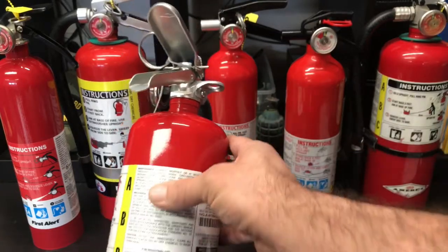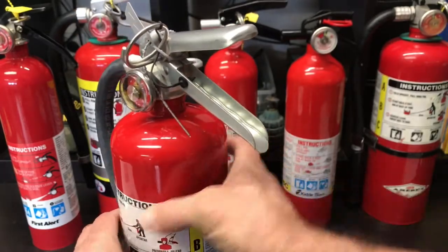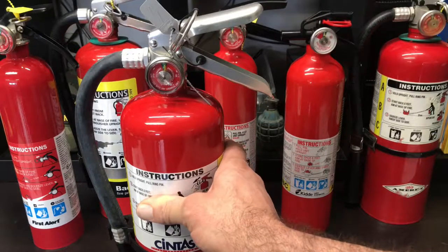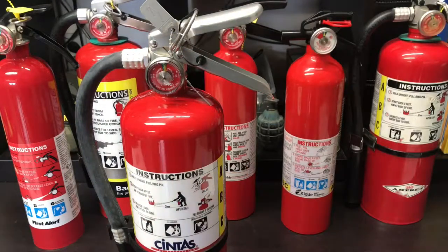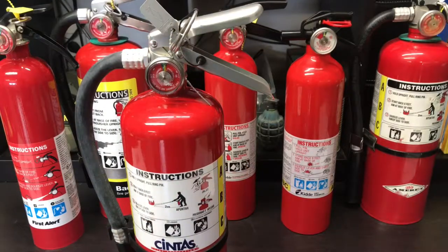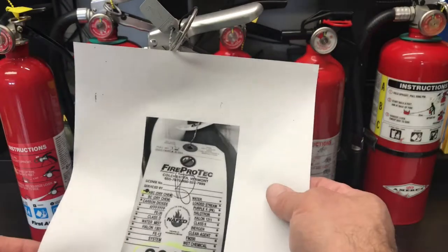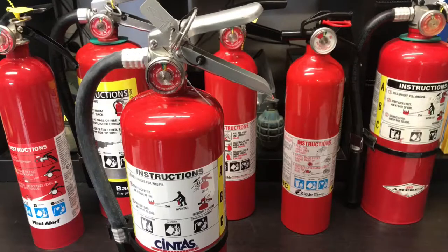There's a whole bunch of information on fire extinguishers about recharging and maintenance that you don't really need to know. The biggest thing you need to know is when they were made or when they were serviced — that's really the most important. The annual inspection is done by someone certified and is really only applicable to businesses and apartments with liabilities, who have to prove each year they've had somebody come in and do an inspection.